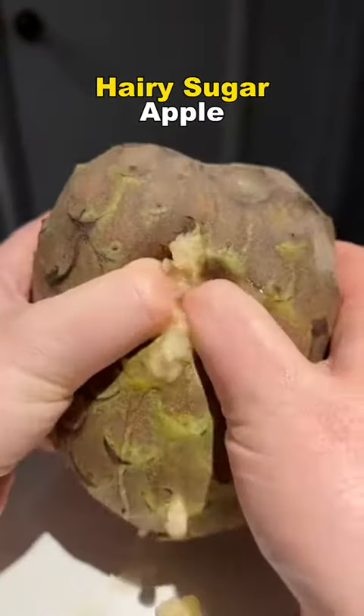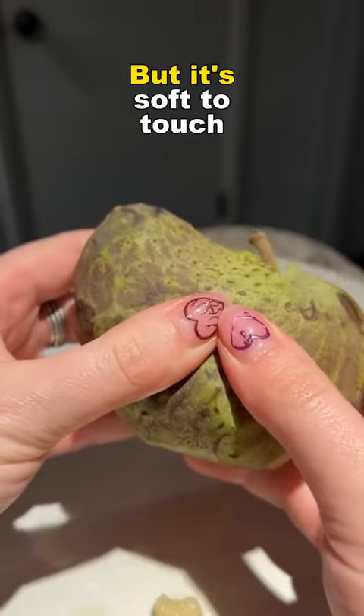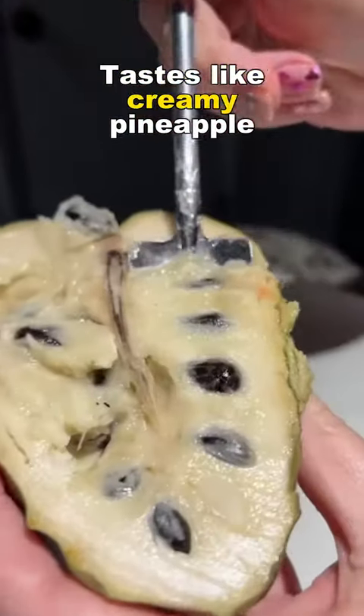Number three: Hairy Sugar Apple. Looks like a green uncracked pine cone, but it's soft to the touch. The flesh is white with black hard seeds. It tastes like creamy pineapple.